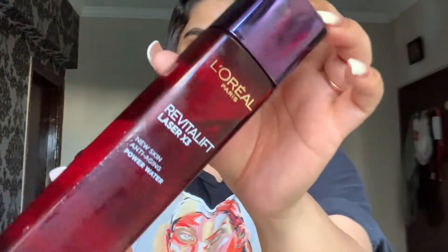So the first thing she uses after cleansing the face is this beautiful bottle by L'Oreal Paris. This is the Revitalift Laser X3 — three-power laser facelift. It's a new skin anti-aging power water, so it's a tonal — that's how it works. The size is 175 ml, which is sufficient, and it has a very light, rosy, lily kind of fragrance.